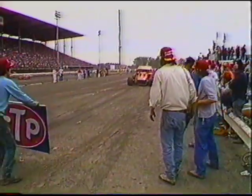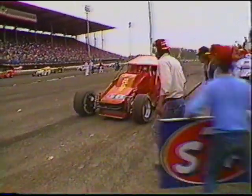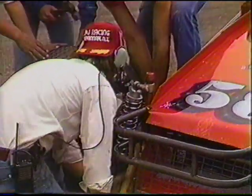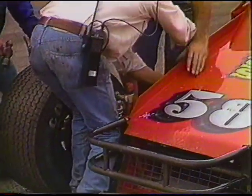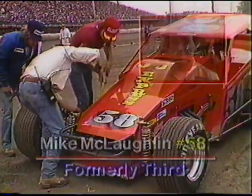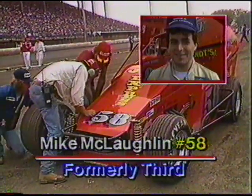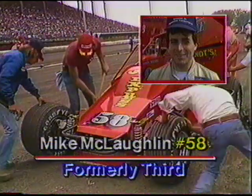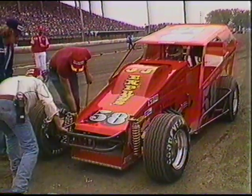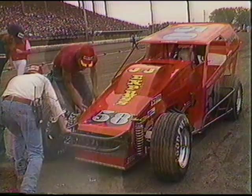Swindel faces an extra challenge at Syracuse. Meanwhile, Mike McLaughlin, car number 58, also has suspension problems — this is his second trip to the pit area to sort out the right front. He suffered damage in that tangle with Swindel and Horton, and has fallen back from his third starting position.